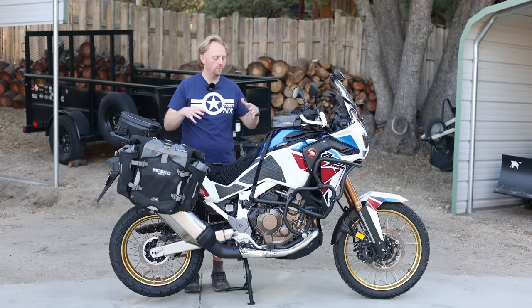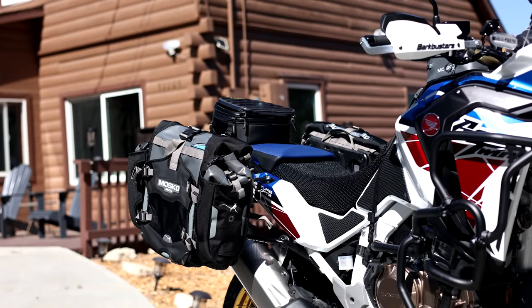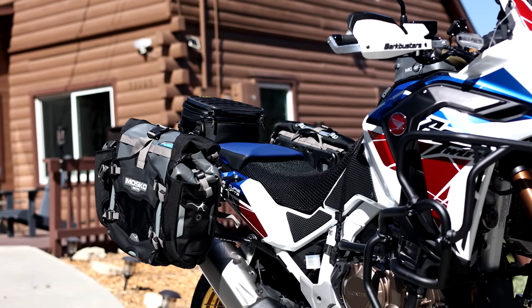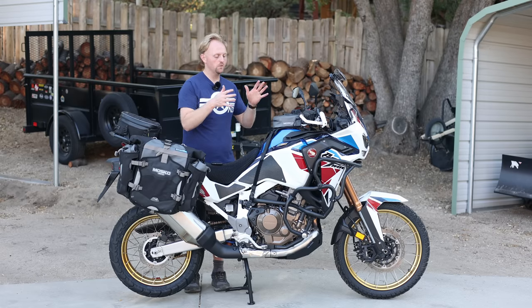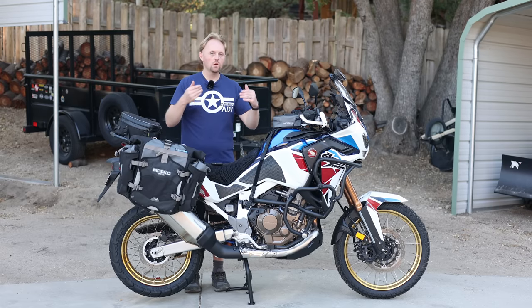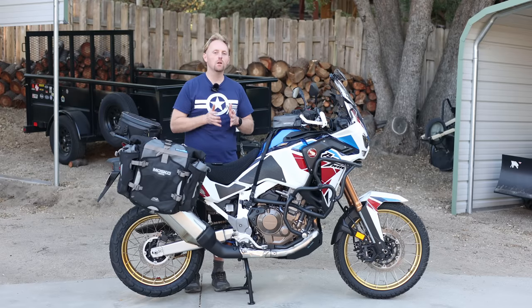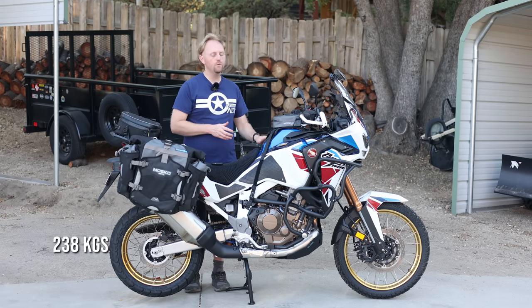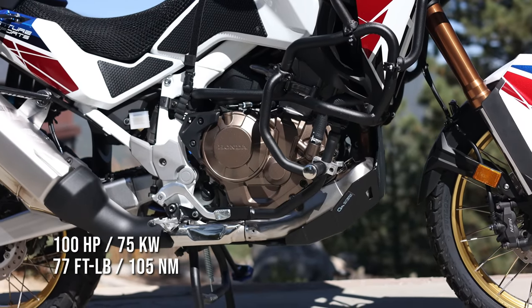I'm not going to cover every single specification of this bike — I'll put a lot of the specs in the video description. But just for the basics: this is the Adventure Sport model, which has the larger fuel tank and more features. This bike comes in at around $17,300 US. In terms of weight, it's coming in around 525 pounds fully fueled up with six and a half gallons, or about 25 liters of fuel. It uses an 1,100cc parallel twin engine, putting out around 100 horsepower.